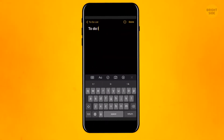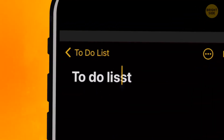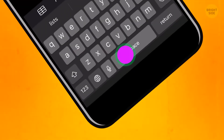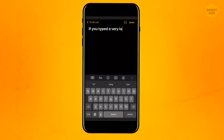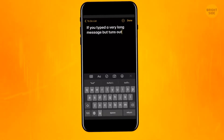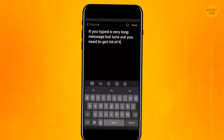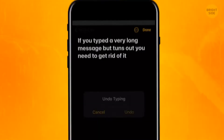If you press the Space button and start sliding, you'll have a cursor — it can be handy if you want to find a typo or correct some word in the notes or whatever text you're dealing with. If you typed a very long message but it turns out you need to get rid of it, you can literally shake it off. Just shake the phone to undo the typing.